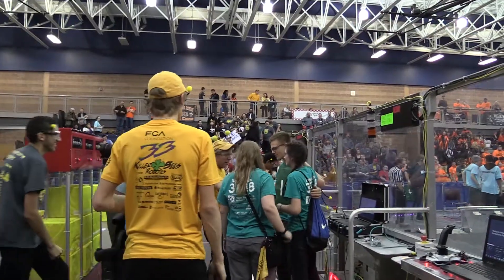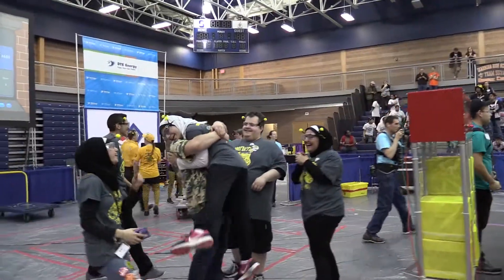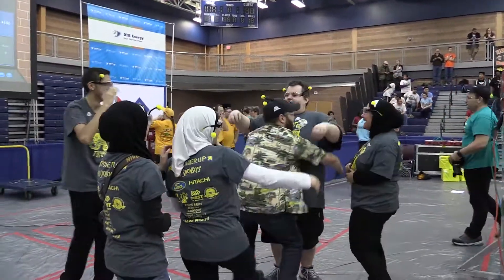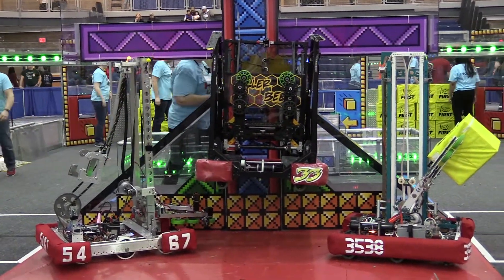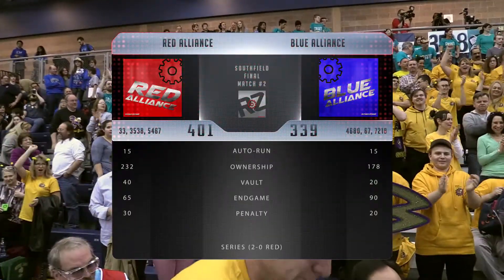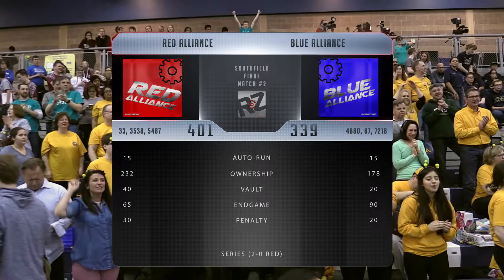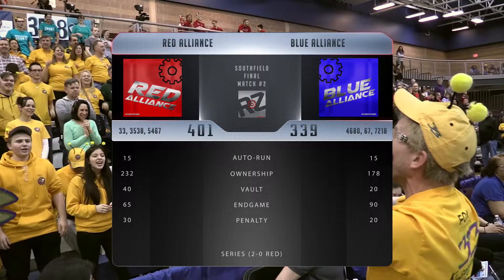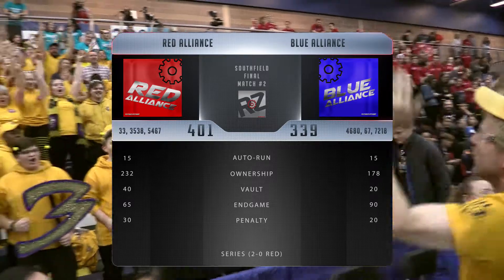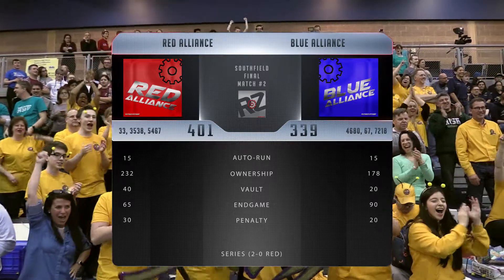We have to get both of the team's bumpers above the brick wall before the match ends. It looks like we've got one hanging for Red and two hanging for Blue at the end of the match. That's a 60-point bonus for the Blue alliance over the 30-point bonus for Red, but it looks like Red still has the win. They couldn't overcome the scale deficit. Red picking up a few extra penalty points and also outscoring them in the vault — a little bit closer contest than finals match one, but Red is still able to take it in two.